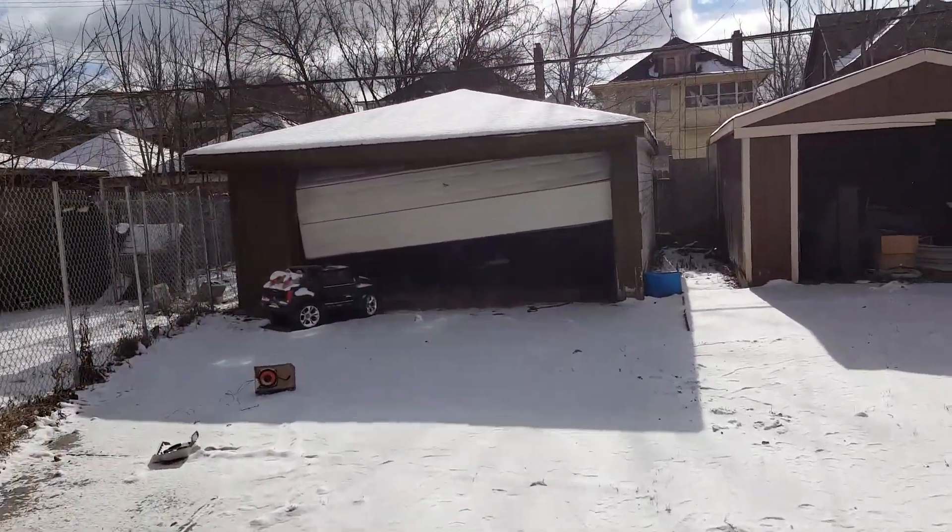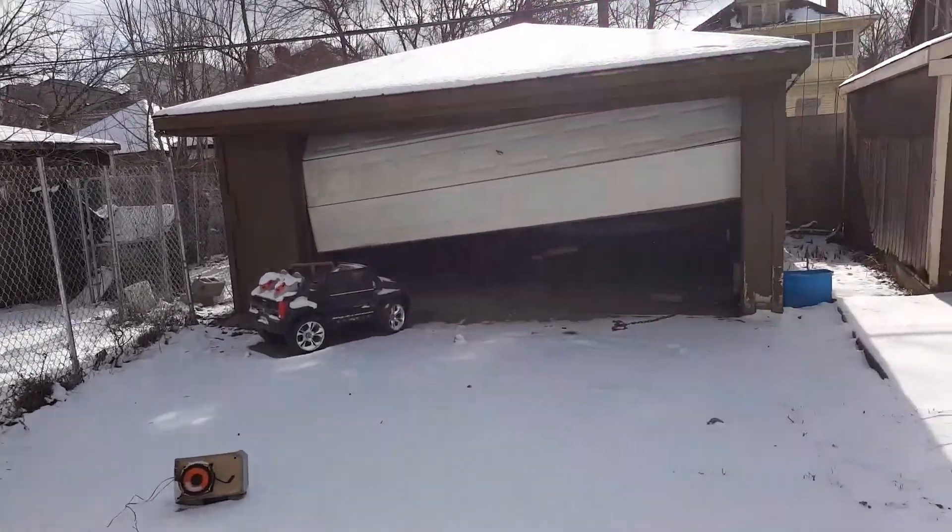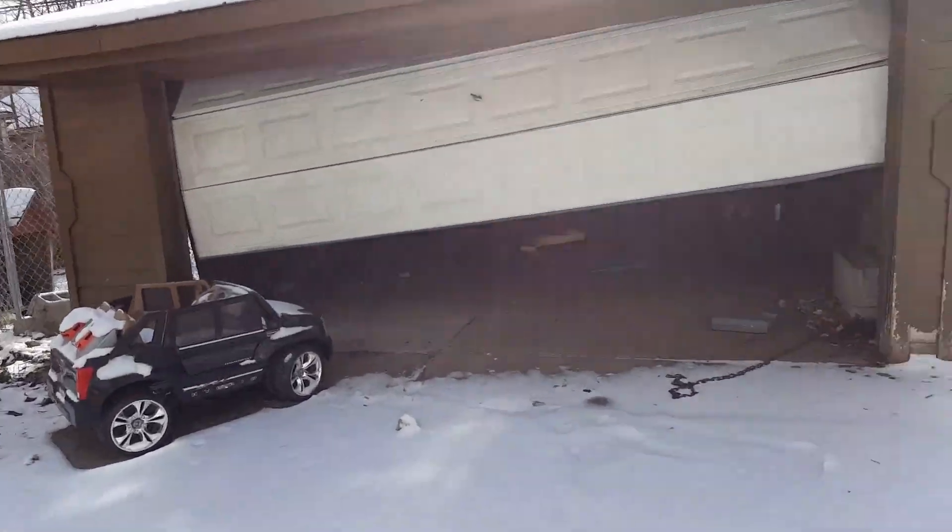The garage door will need to be replaced. I don't know if it can be saved or not. Inside the garage there is some trash. It's a two-car garage.